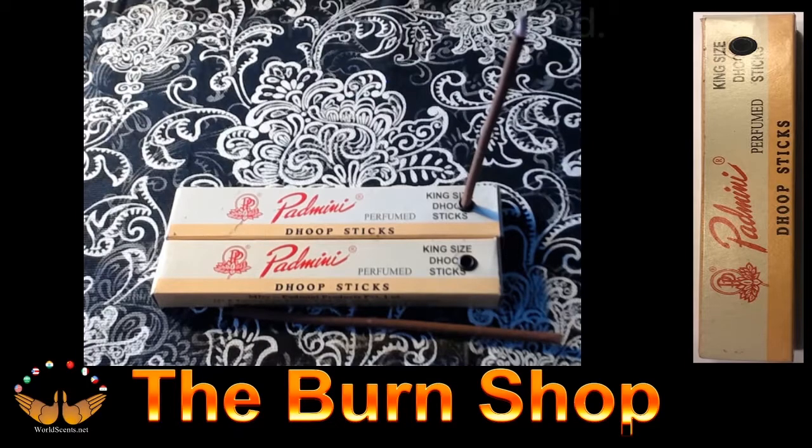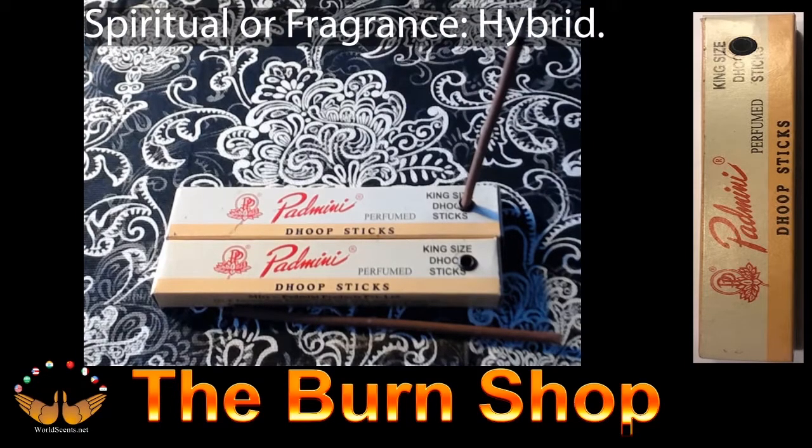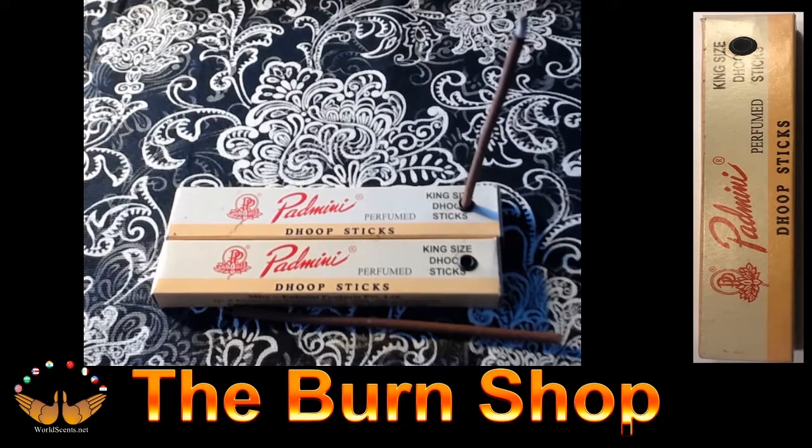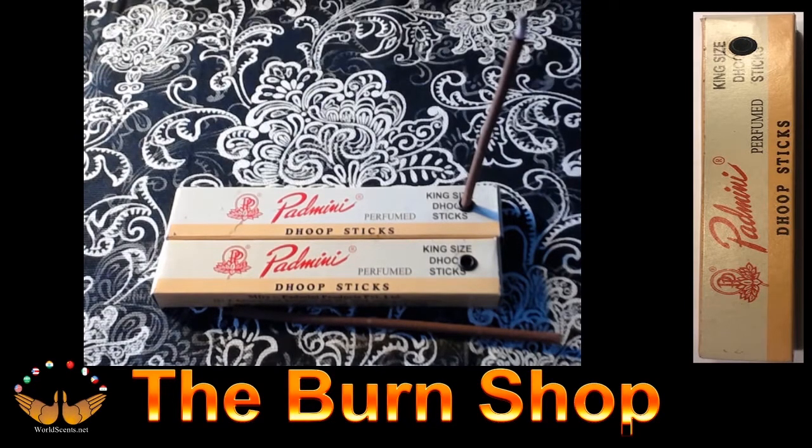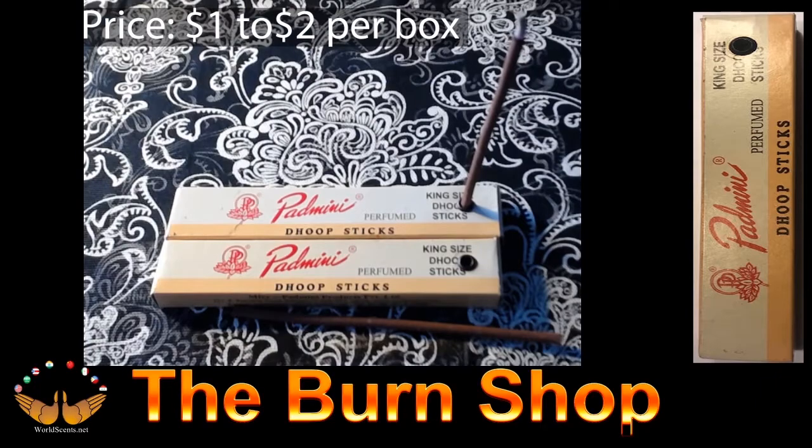Spiritual or fragrance? I've seen it used for both, but most of the time they're used for spiritual purposes or to cover something up. Can you smell it in a box? It's very minimal — these types of incense without a core are usually really dry so you can't smell them out of the box. The fragrance rating is a 5.5 and the price is between $1 and $2 a pack.